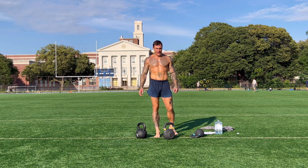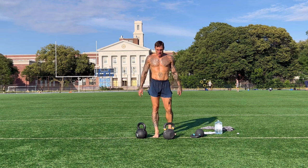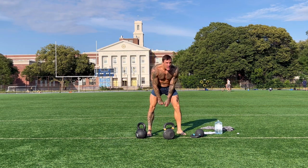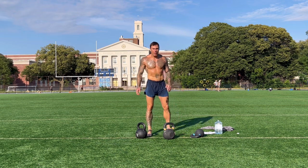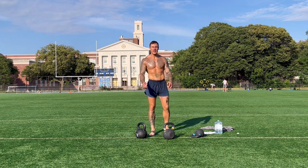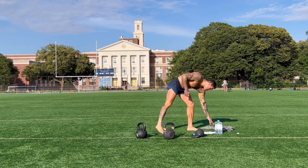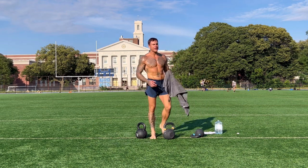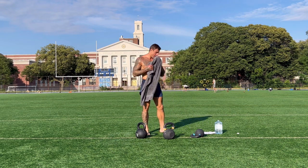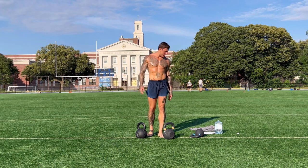Next exercise: double kettlebell clean, 10 reps with no pause. You bring it up here and start cleaning — bam, no pause, don't put it down. Focus, catch your breath, then go for 10. You've got to take a challenging weight here because if it's lightweight it doesn't really count. Lightweight is fine for 30 reps but not for this one.